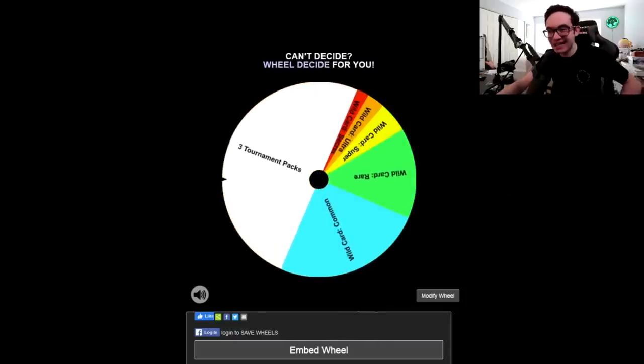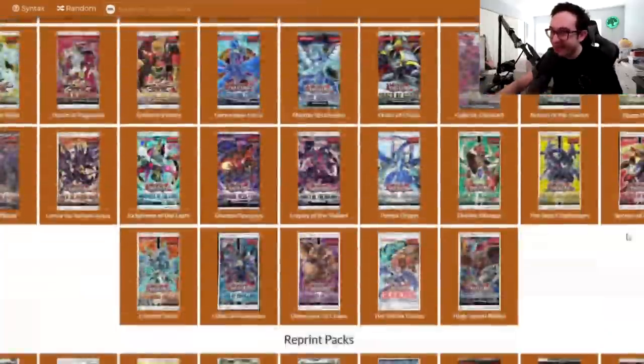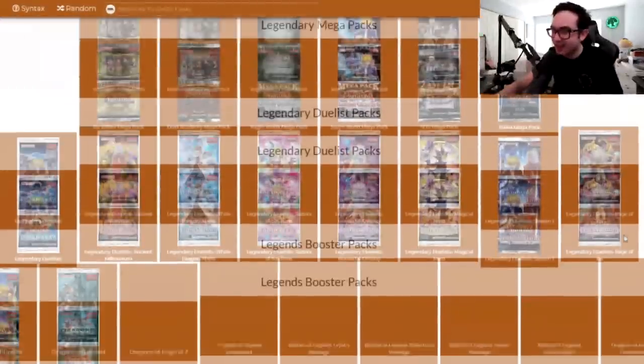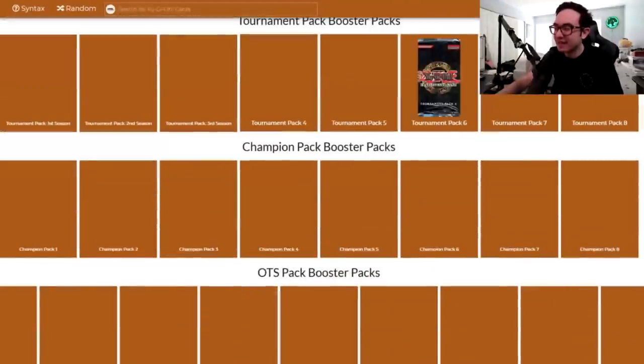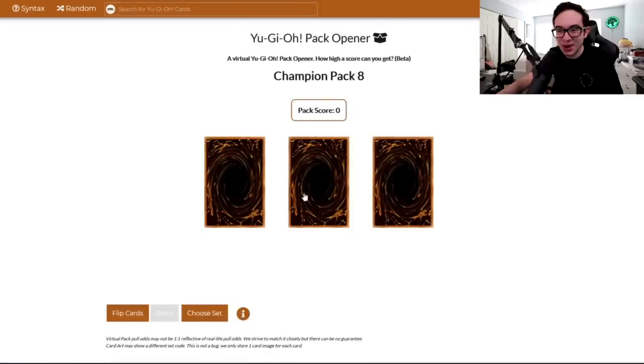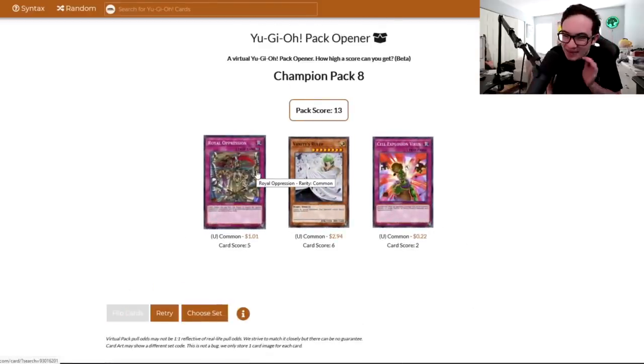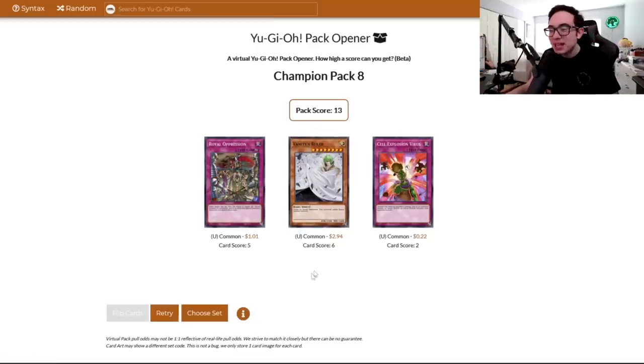Three more packs — Champion Pack 8. Can we get lucky this time around? The last time around in the Champion Pack slot. Three packs, let's go! Oh! Off the bat, baby — Royal Oppression! I knew it was bound to happen. It was only a common. I was so unlucky I didn't get it last time around. But now that we've got it, we got our one and only Oppression. Now we're on fair ground, I guess you could say.